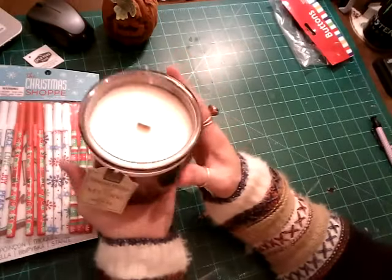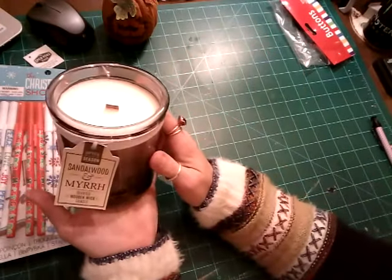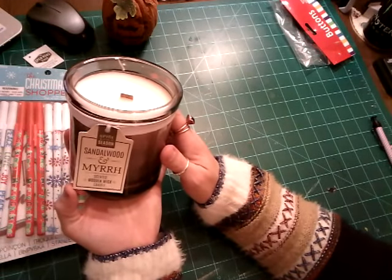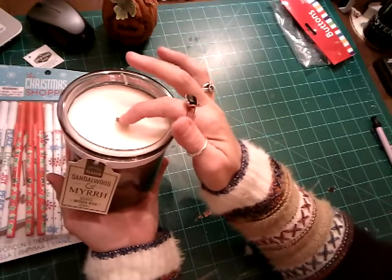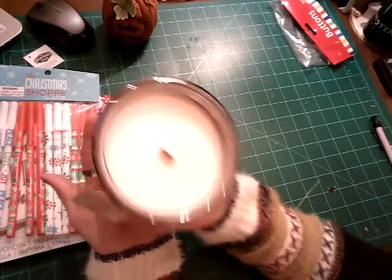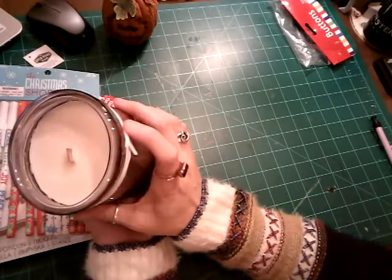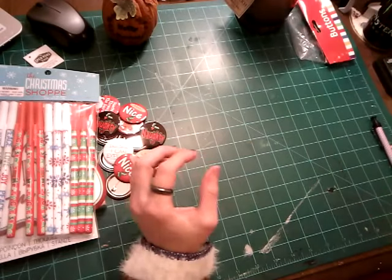I needed a new candle for my corner because my other one burnt out. This smelled gorgeous, just yummy. It has a wooden wick and it's sandalwood and myrrh. I think I'm saying that right — so it smells really yummy. That'll be my new one since my holiday one burnt out.